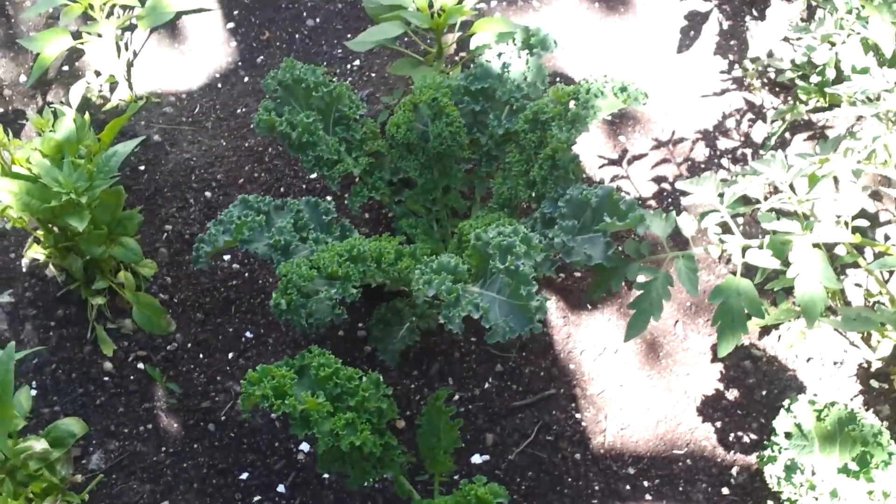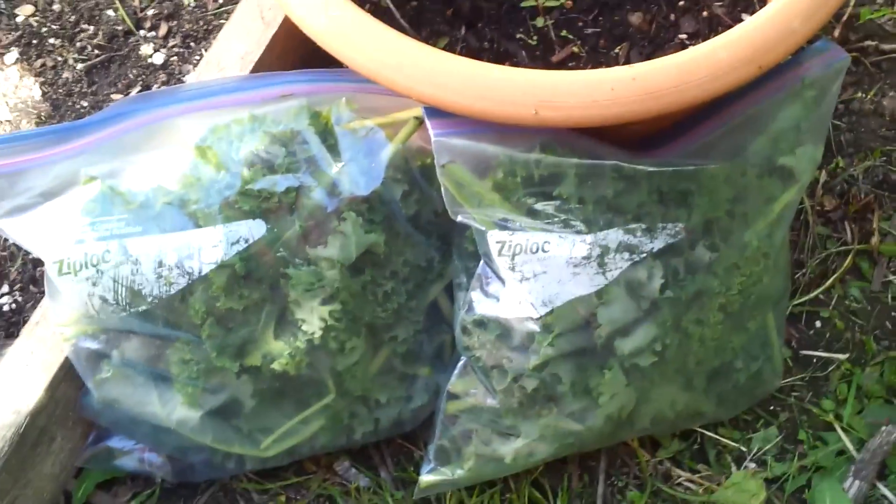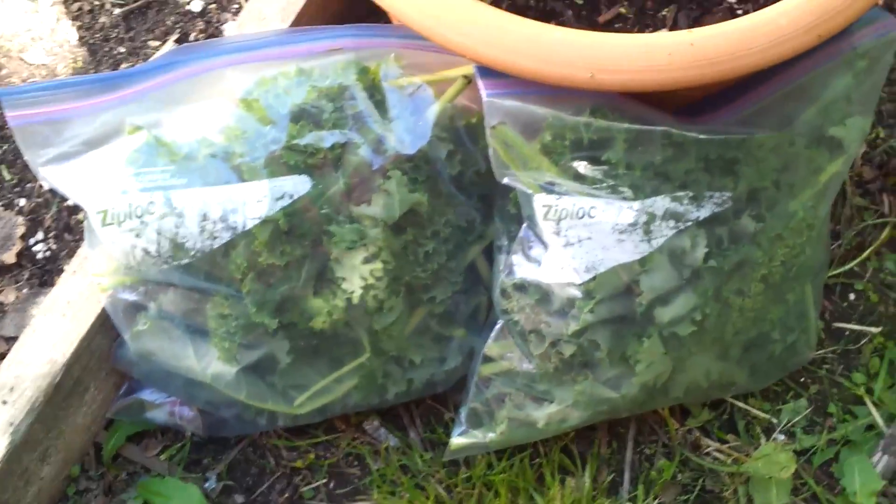I'm going to cut some of this kale because it's due for another trim. I just pulled two bags of kale out of the garden — these will go into the freezer and we'll eat them over the course of the winter. There are all the kale plants now that they've been trimmed down — they're a lot smaller.